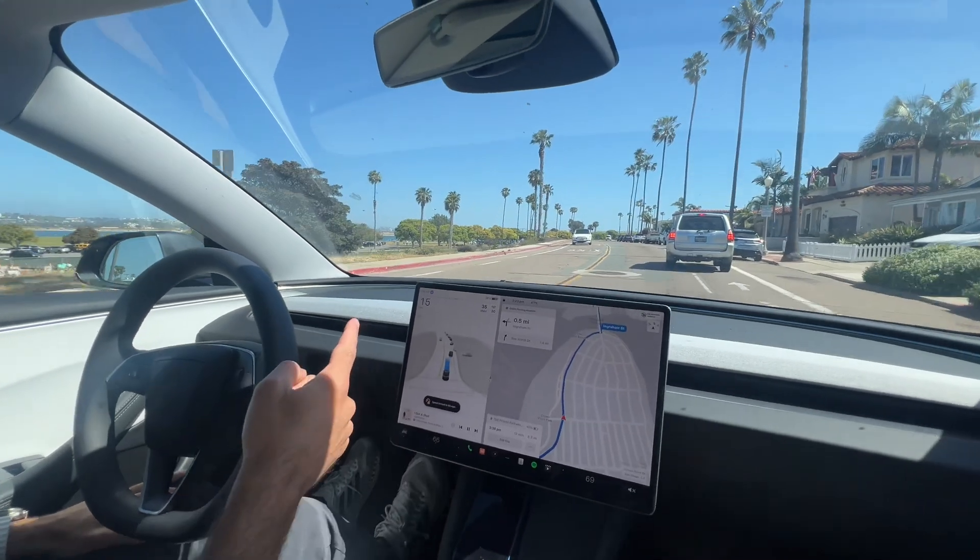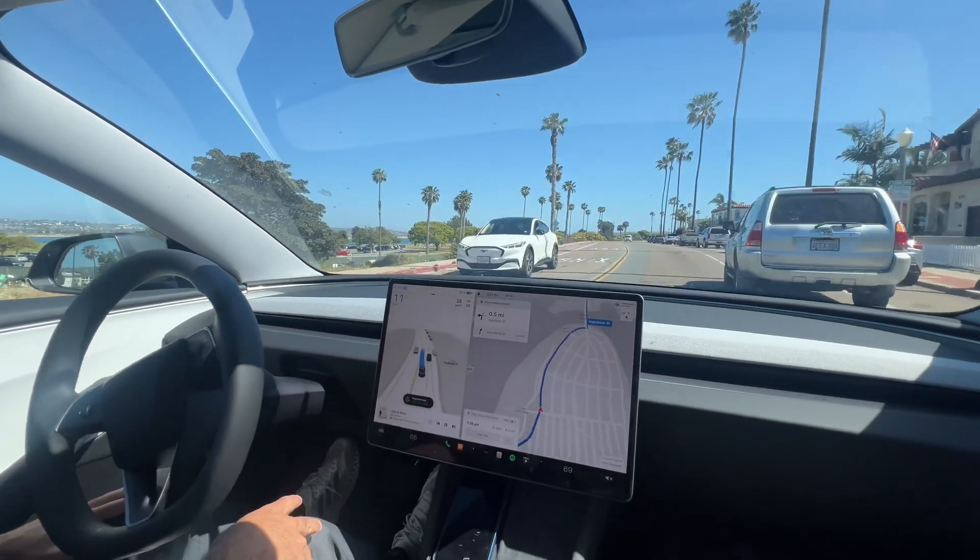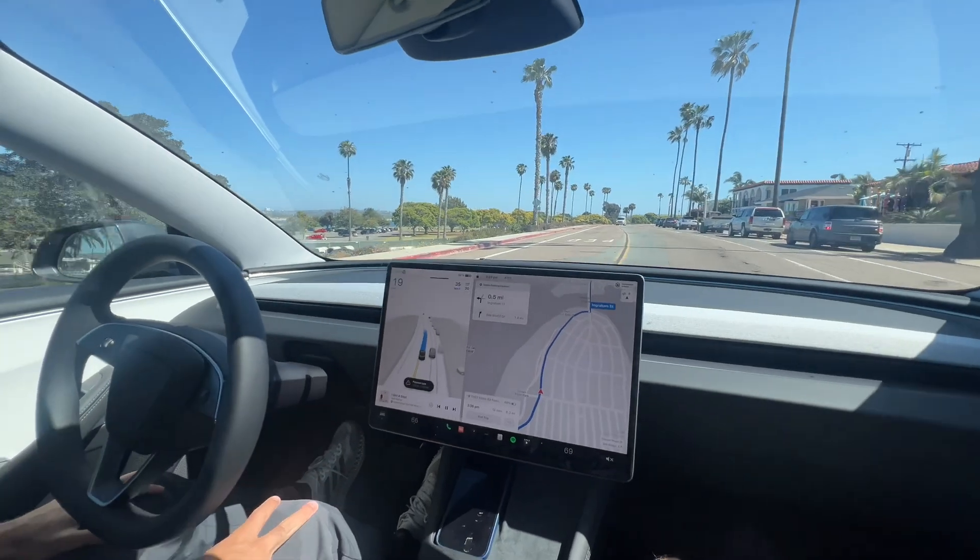We have the 4Runner pulling over. See what the car decides to do — it's going around. Oh and it's sped up.